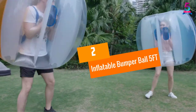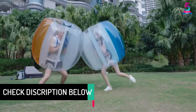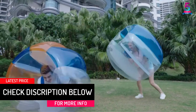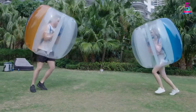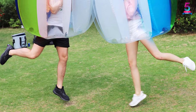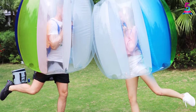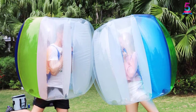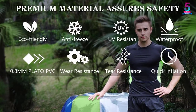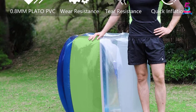At number 2, Inflatable Bumper Ball 5FT. Within 5 minutes, you can easily inflate these 5-feet bumper balls. They are suitable for kids, teens, and adults. The PVC used in the making is tasteless, colorless, and non-toxic, with 0.8mm of thickness. With the convenience of two adaptable shoulder straps and two handles, it is convenient to carry anywhere. Once deflated, they can be safely stored in a storage bag. Usually, these balls are ideal for birthday parties, picnics, family gatherings, beach activities, etc.